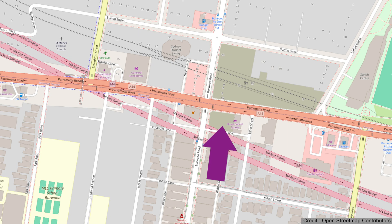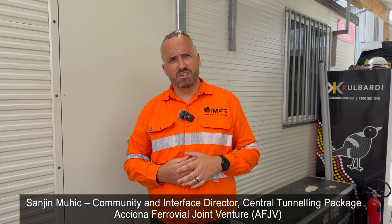We start our tour in this area here. This will be the smaller of the two entrance buildings and under current plans, the actual entrance/exit is likely to be on Burwood Road. So this is our guide for the Burwood North tour — tell me your name and what you do. My name is Sanyan, I'm the Community and Interface Director for the Central Tunnelling Package working for Acheona Ferrovial Joint Venture.